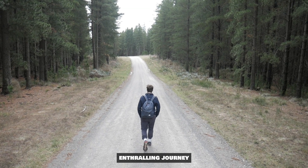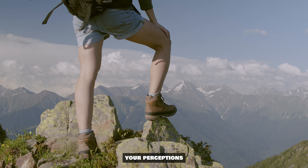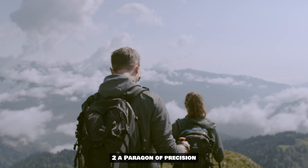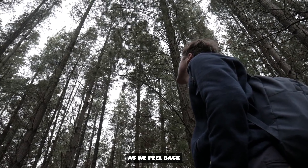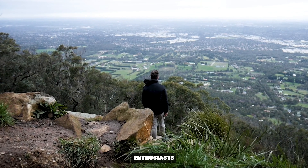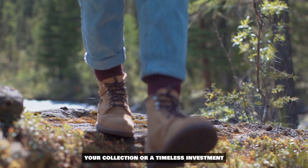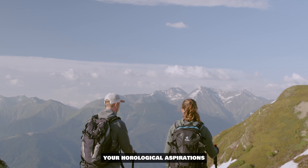As we embark on this enthralling journey through the annals of time, brace yourselves for insights that will challenge your perceptions and ignite your passion for luxury watches. From its distinct design details to the intricate inner workings that make the GMT Master II a paragon of precision, we leave no stone unturned. As we peel back the layers of history and craftsmanship, we unveil a question that's been circulating among enthusiasts: is the Rolex GMT Master II Pepsi still the ultimate choice? Could this be the pinnacle of your collection or a timeless investment opportunity? Stay with us until the end, and you'll discover the answers that could redefine your horological aspirations.